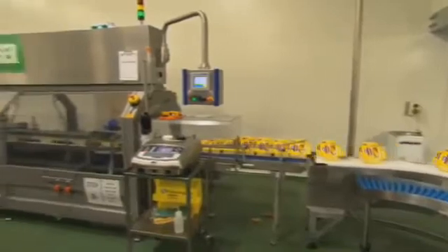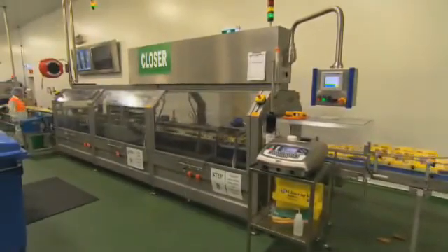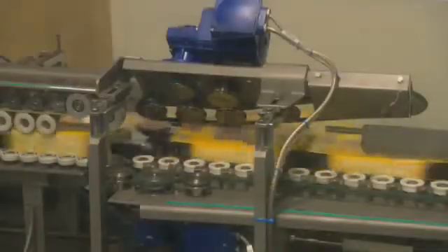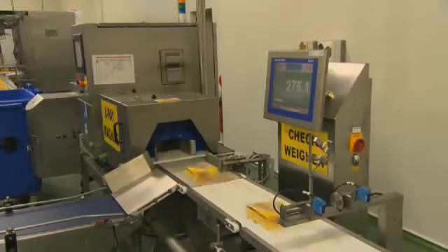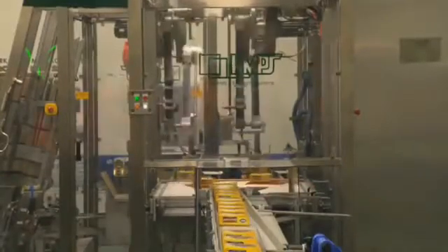It exits the dog chain conveyor onto a series of 90-degree conveyors and goes through a closer. Once in the closer, the carton is shut and sealed using glue. Once it exits the closer, the cartons hit a turnaround belt where the carton is orientated for the case packer.